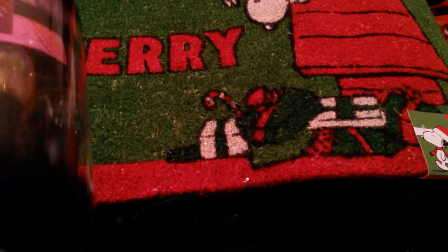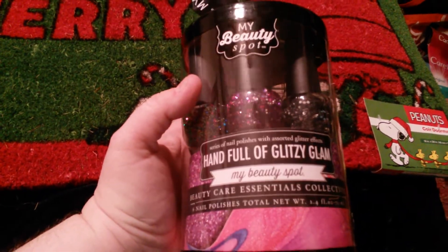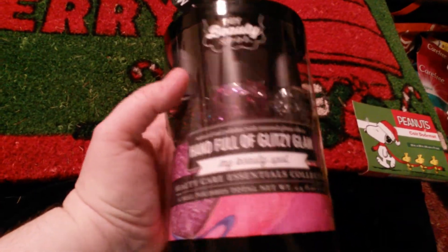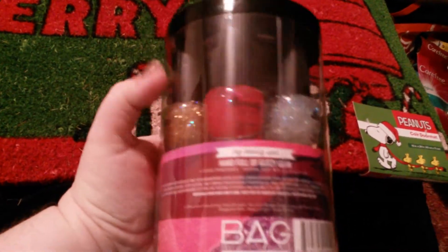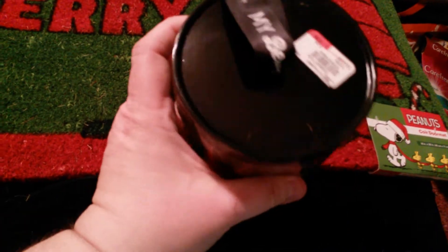I got this set of My Beauty Spot nail polishes. These are for our friend's youngest daughter who's 11, so I thought she'd like these for Christmas. And I picked up these for myself.